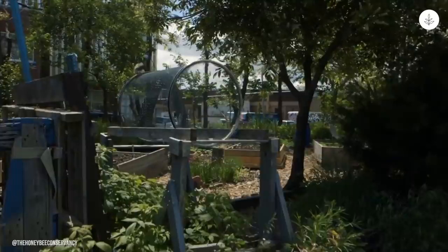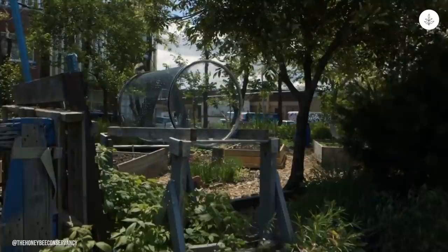With hope and a vision, the founder established The Honey Bee Conservancy. Their sponsor-a-hive program places free hives and bees in community gardens and urban farms that provide healthy food to local residents.